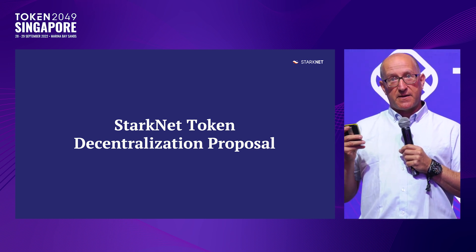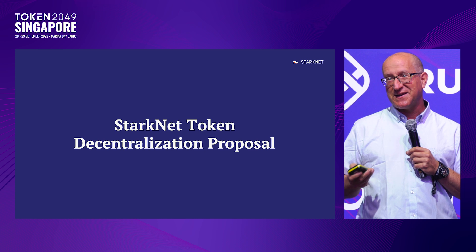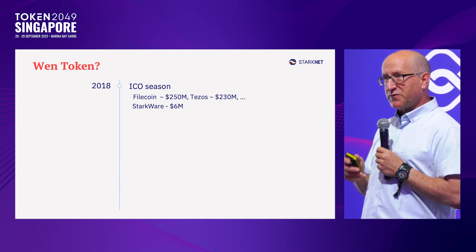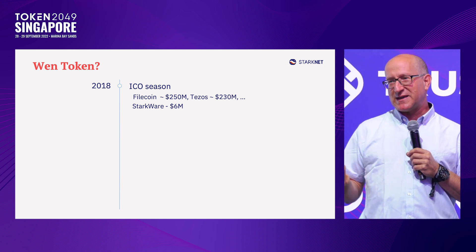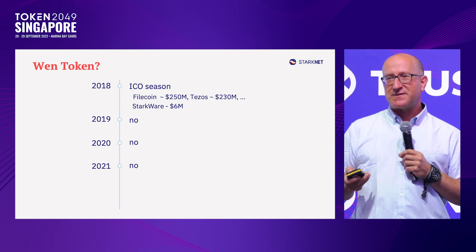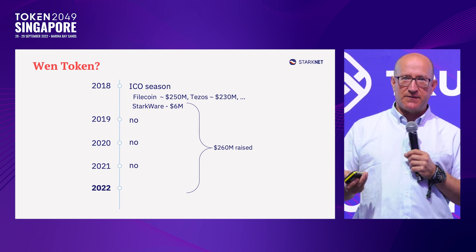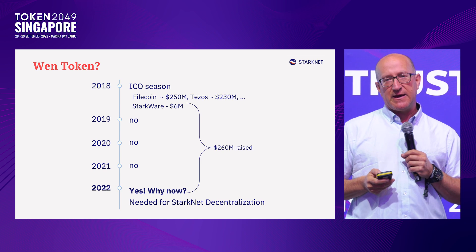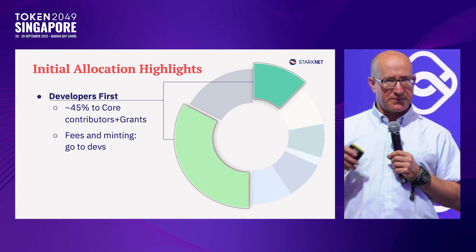As part of making StarkNet decentralized, we just came out two months ago with a very exciting proposal for a token. First, I'll tell you what it's not about: StarkWare was founded four and a half years ago, and everyone was asking 'when token, when token' — we always said no. Over all this time we raised a quarter billion dollars of capital, so this token is not about fundraising. What it is about is empowering developers and decentralization.